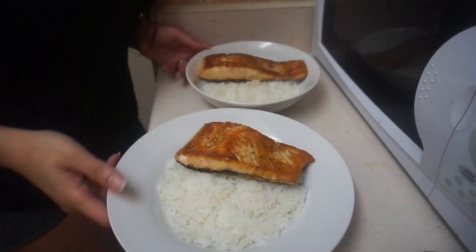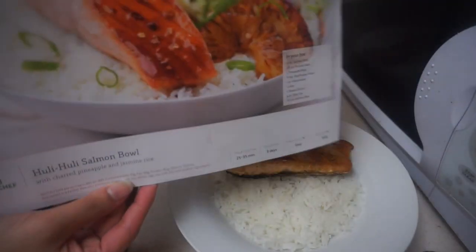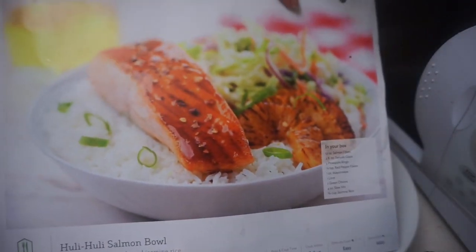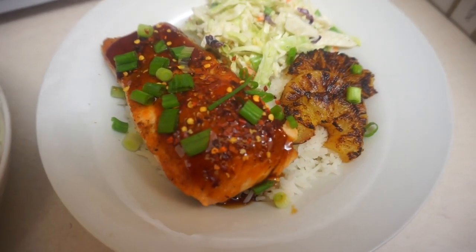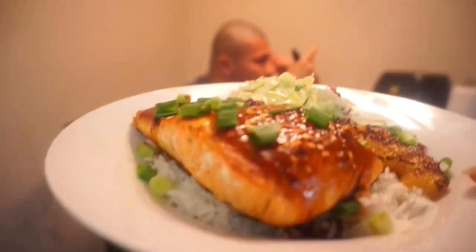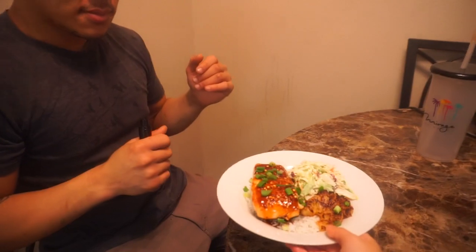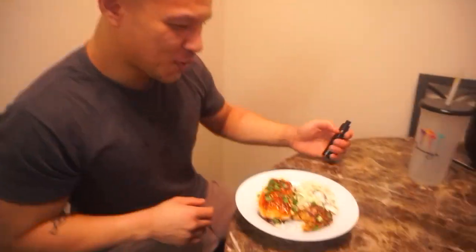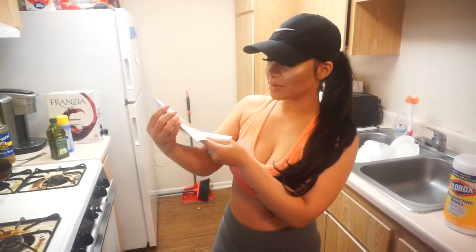I already put the rice and the salmon on here — the goal is to look like the picture on the recipe card. Close your eyes — are you ready to see? Alright, open! How does that look, baby? It's good!